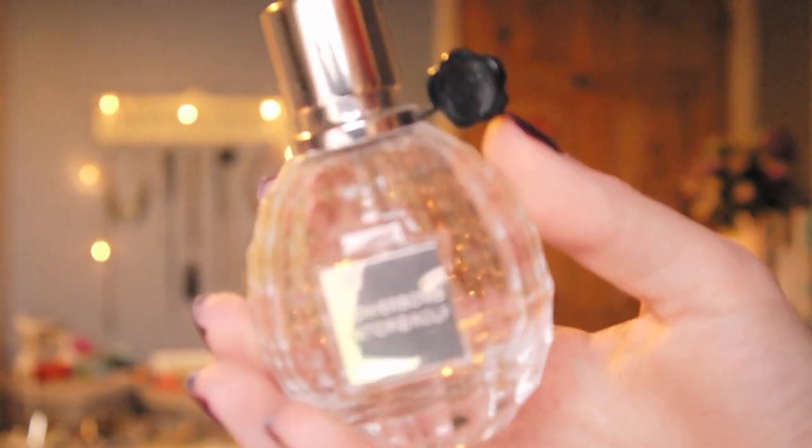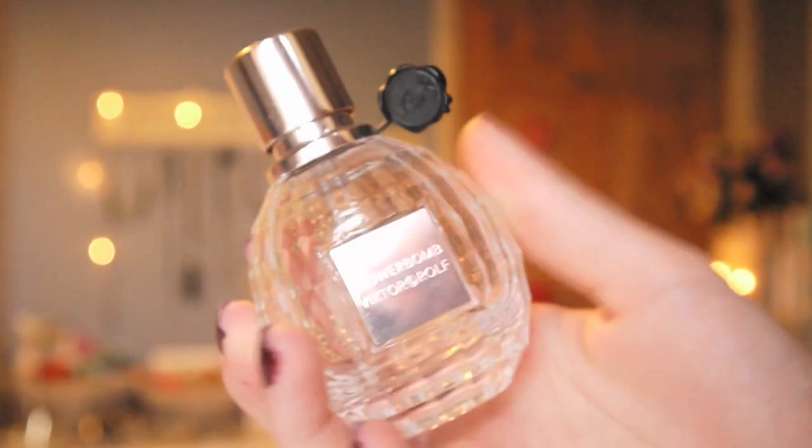The one I do associate with Christmas is Flower Born by Viktor and Rolf. I can't count how many times I've mentioned it in videos, but I get it every birthday — and my birthday is on the 21st of December, so anything to do with my birthday gets associated with Christmas. I've been wearing it for three or four years now so the smell is really nostalgic to me. And the winter candle I've been loving this year is this Yankee Candle in Red Apple Wreath — I love it, it's my favourite Christmas scent I've tried so far.